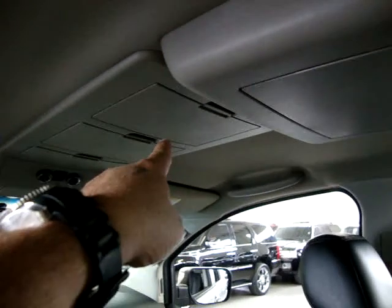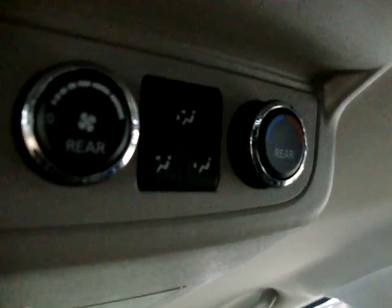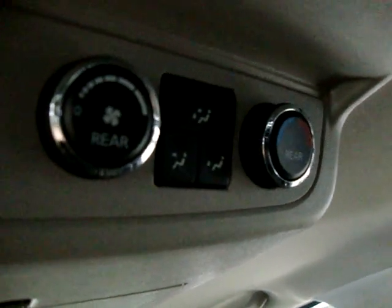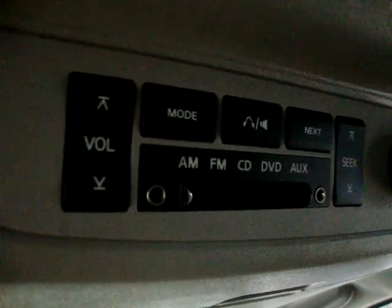Continuing on the overhead console — there are storage pockets here, and a very large one in the middle. This controls the rear AC for the rear row passengers: fan speed, temperature, and airflow direction. Over here you also have stereo controls and input jacks for headphones.